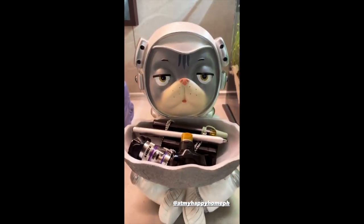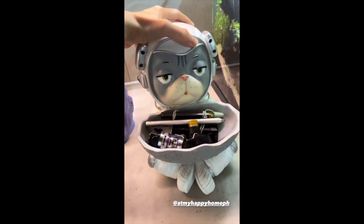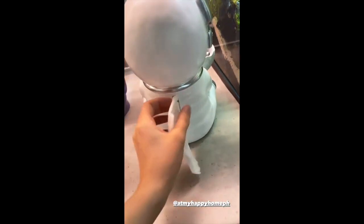Amari is obsessed with this thing — like he wants to hold it. And guys, dual purpose pala. My mind is blown. It was already my favorite.